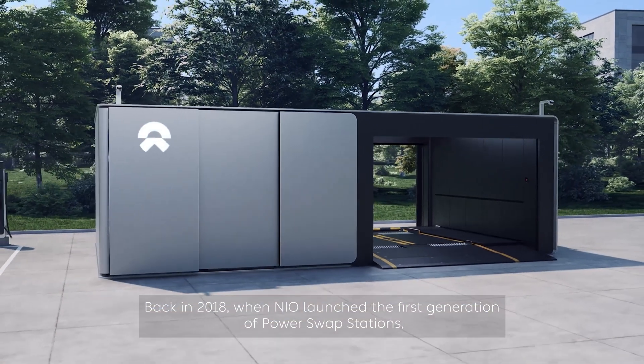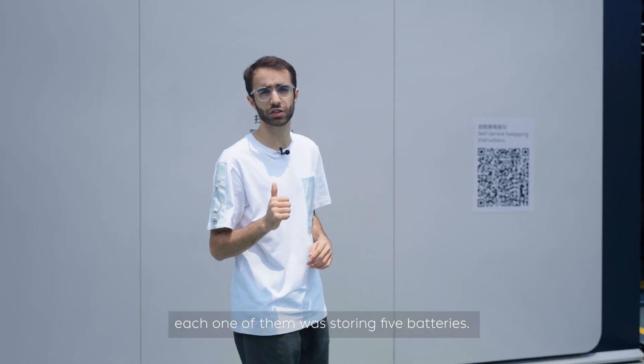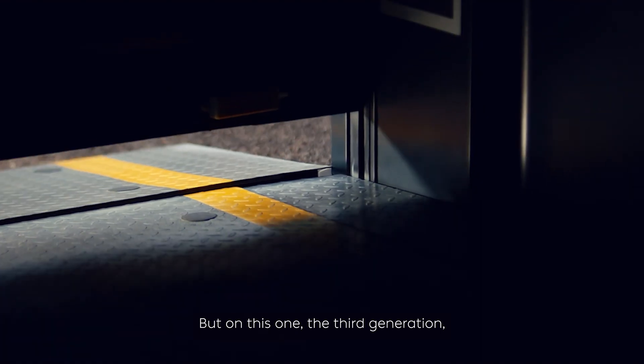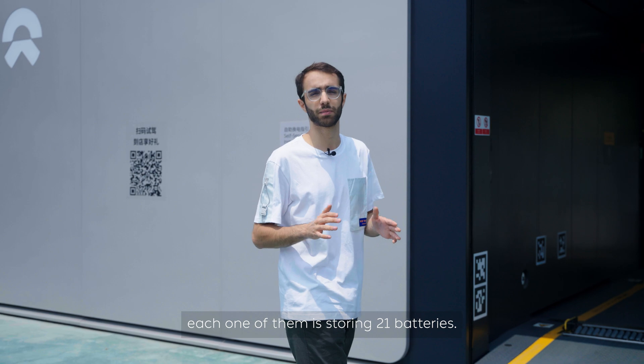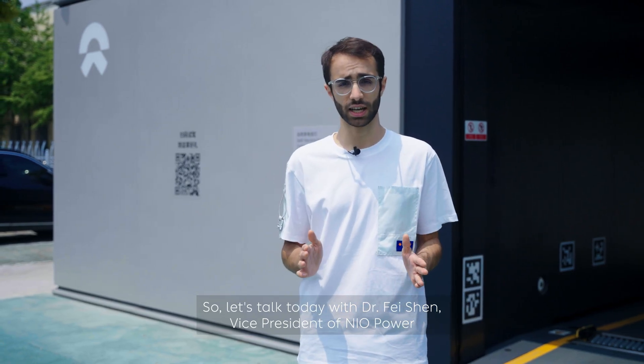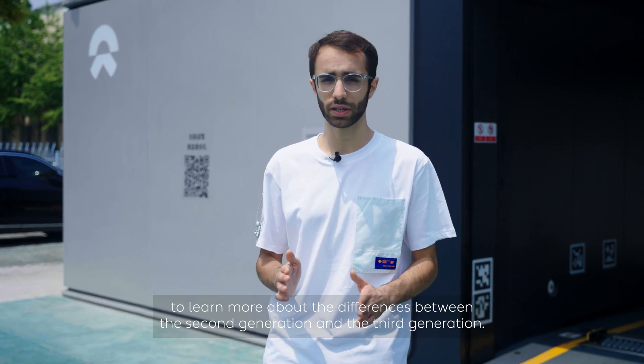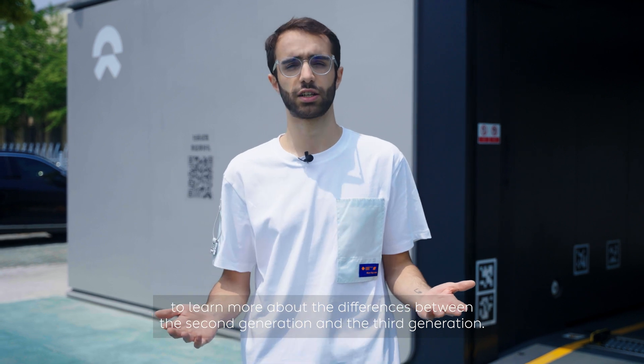Back in 2018, when NIO launched the first generation of power swap stations, each one of them was storing five batteries. But on this one, the third generation, each one of them is storing 21 batteries. So let's talk today with Dr. Fei Shen, Vice President of NIO Power, to learn more about the differences between the second generation and the third generation.